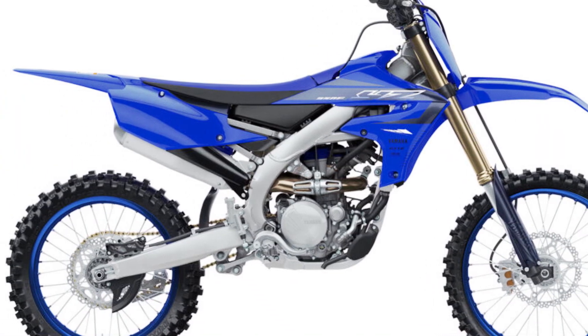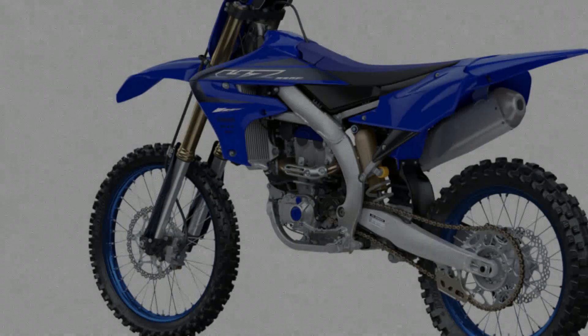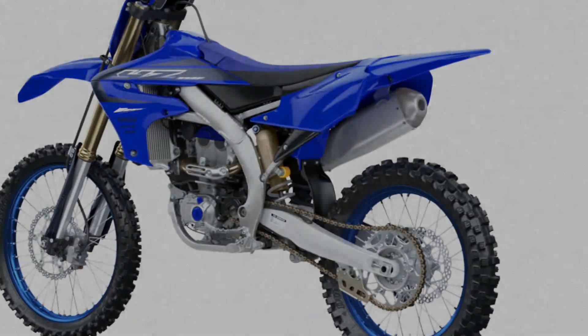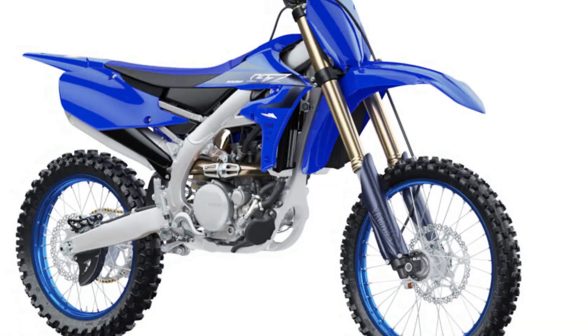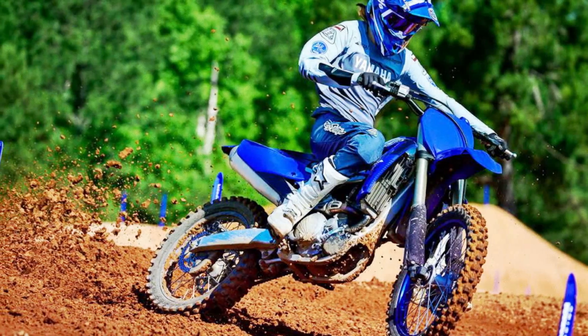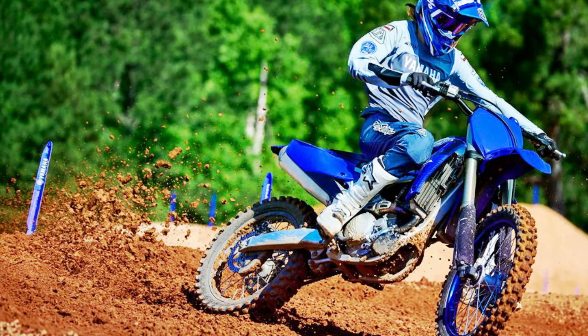With an outstanding track record that includes numerous MX2 Grand Prix race wins as well as a string of 250 Supercross titles in the USA, the YZ250F is born to win. With its reduced unsprung weight and refined suspension performance, this high-tech motocross weapon is sharper, quicker and smoother, ready to own the podium.